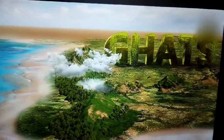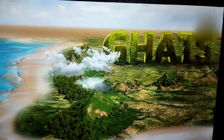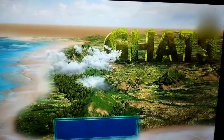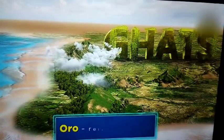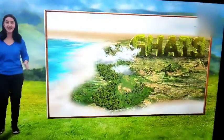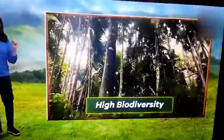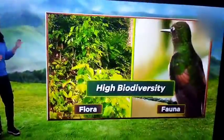By the time these winds cross the hills, they have lost most of their moisture on the western path. This kind of rainfall is called orographic rainfall — the word 'oro' means relating to mountains. Thanks to all the rain, the western side of the Western Ghats has high biodiversity, with numerous species of flora and fauna found here.